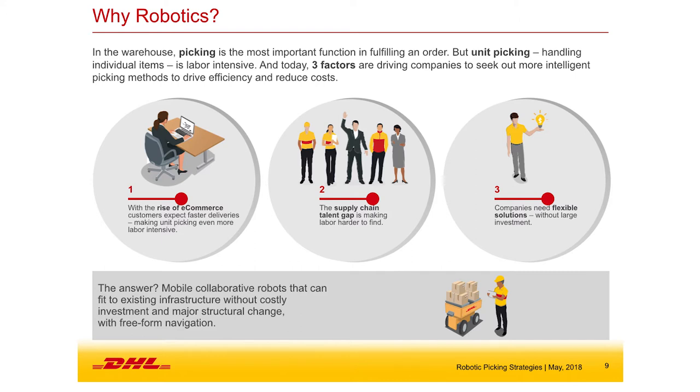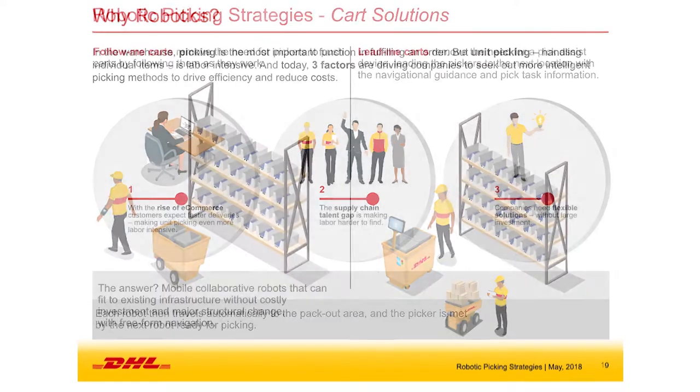This brings us to why robotics makes sense. The rise of e-commerce means a more challenging profile requiring more labor — labor that's hard to find. Some operations ramp from 200 people to 2,000 people, competing with large players opening warehouses right across the street needing the same labor. And flexibility: not everyone is willing to put bolts in the ground. You need something scalable and flexible. In many cases, mobile collaborative robotic solutions allow productivity increases without fixed infrastructure investments.